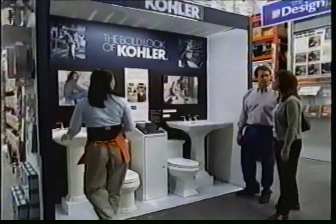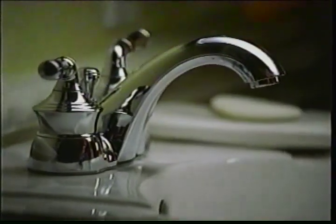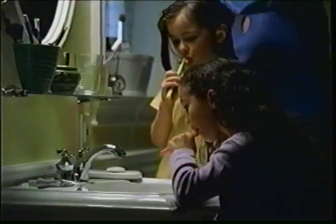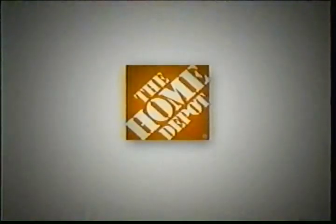Ready to remodel? The Home Depot has Kohler products to transform any bath. Like this Home Depot exclusive center-set faucet from the Kohler Devonshire Suite for $79. Find the products that will transform your bath from one you live with to one you love. Now at the Home Depot.